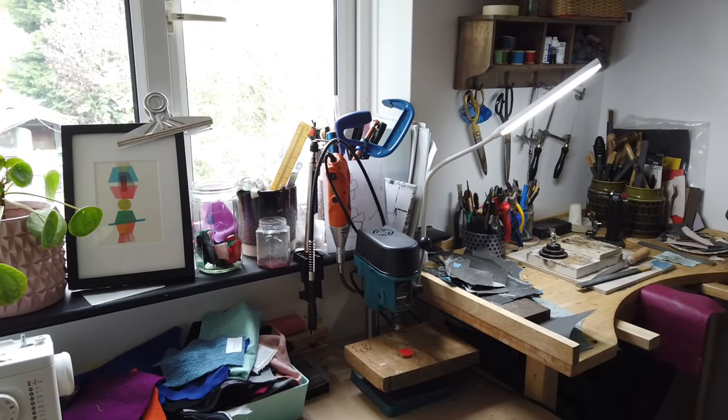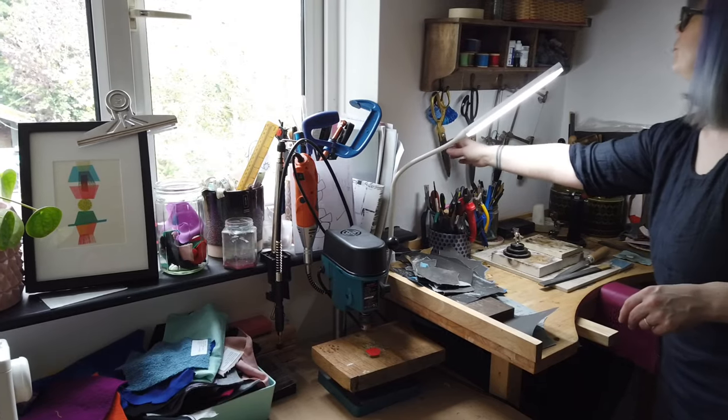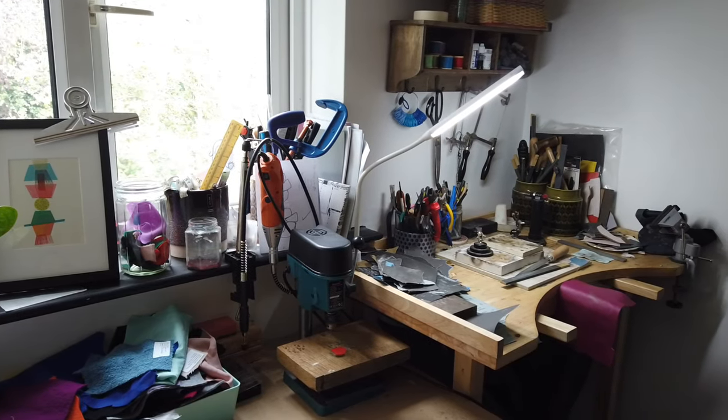My work brings together precious metals and textiles with a focus on colour, form and tactility.